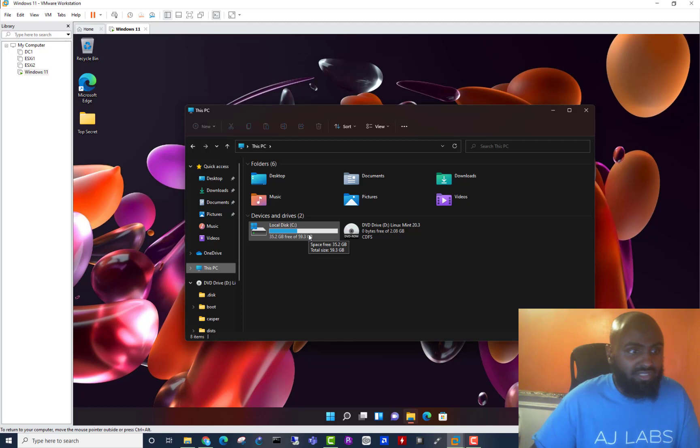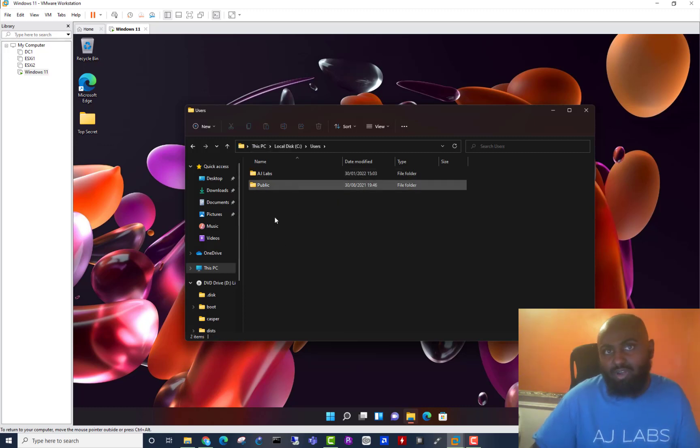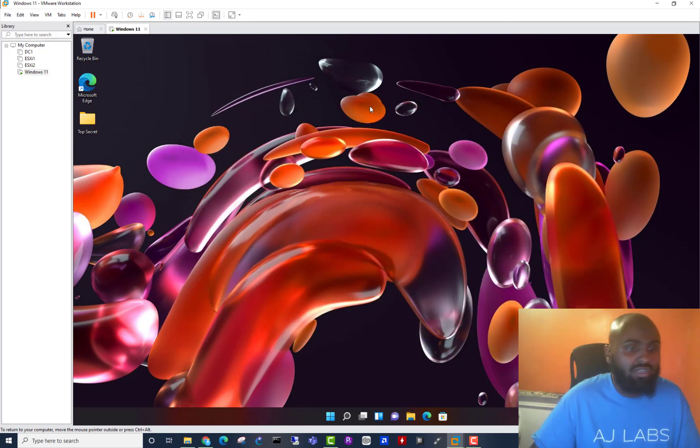If I open up my C drive and go to my Users folder, you'll see the user accounts on my Windows 11 device — here's my AJ Labs user account and profile folder. Inside you'll see all the common folders such as Desktop, Documents, Downloads, etc. These are the folders we're going to try and access. In order to access the system, we're going to need to download an operating system called Linux. Let me just show you where to download it from.